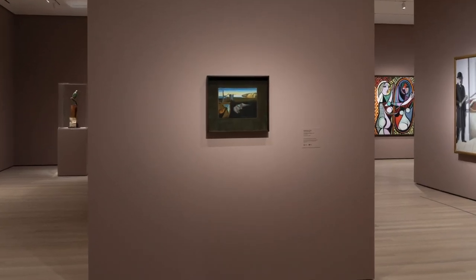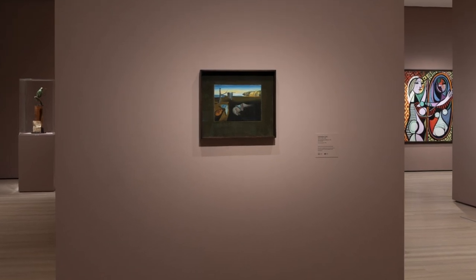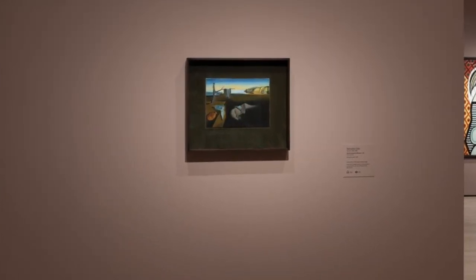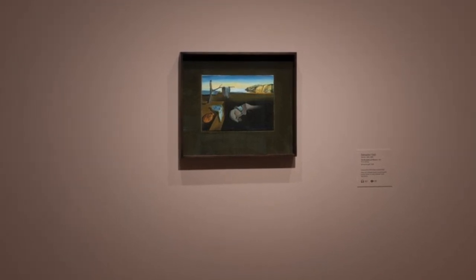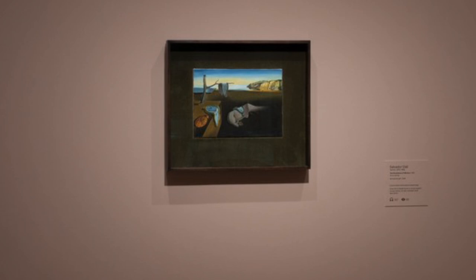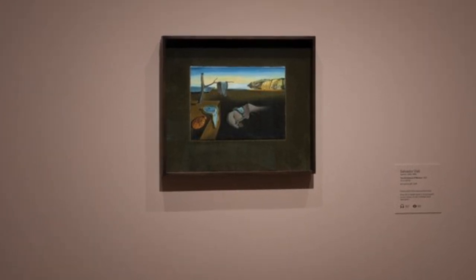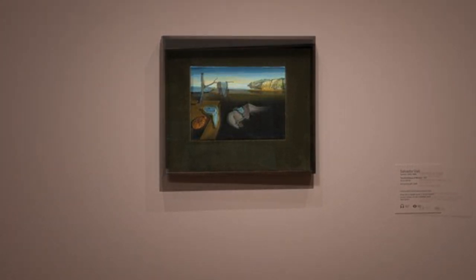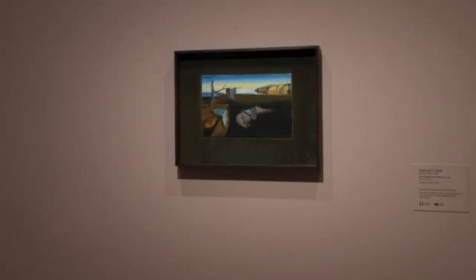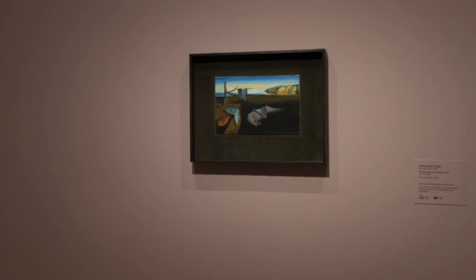The Persistence of Memory by the Spanish artist Salvador Dali, 1904–1989. Painted in 1931, oil on canvas, 9 and a half inches high by 13 inches wide, 24 by 33 centimeters. This is a small, framed painting, only about the size and shape of a computer screen.